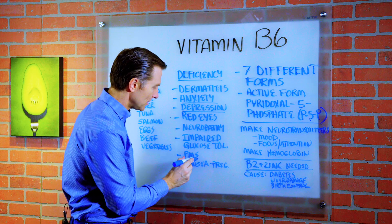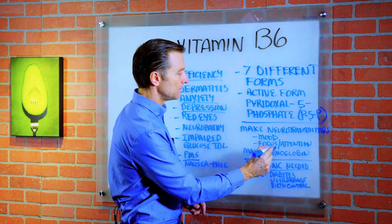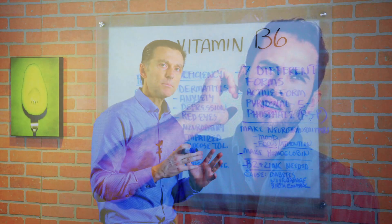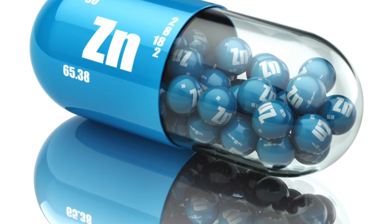You might have PMS — not you, but you probably know people who do. It can also affect your focus and attention, like ADD. In order to make B6 work, you also need vitamin B2 and zinc, which is a trace mineral.